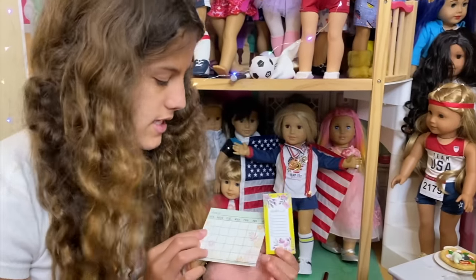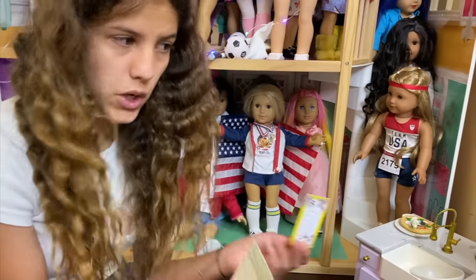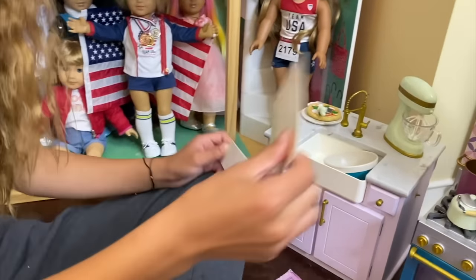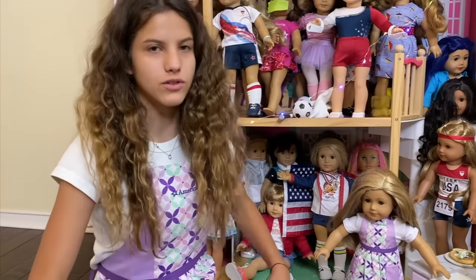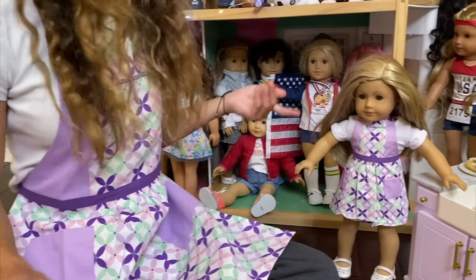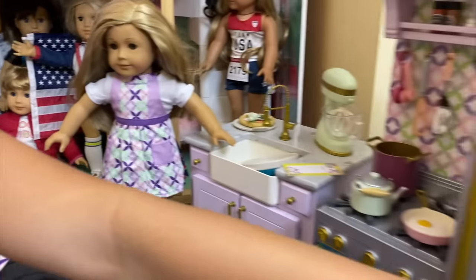Here is the market list and the calendar - you can hang them anywhere with the sticky backing. I'm going to put the market list right here. There are also two aprons that are sold separately: one is for kids and one is for dolls, so you can choose either apron. I've put the apron over here and the oven mitt right over here.